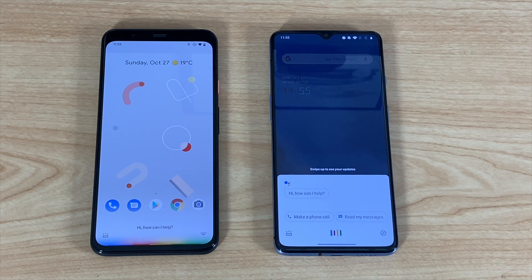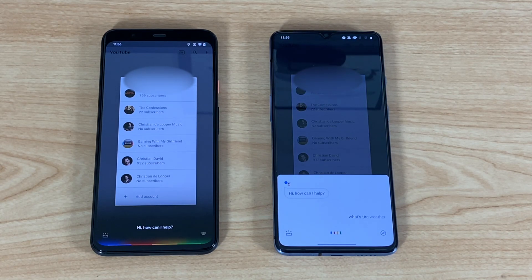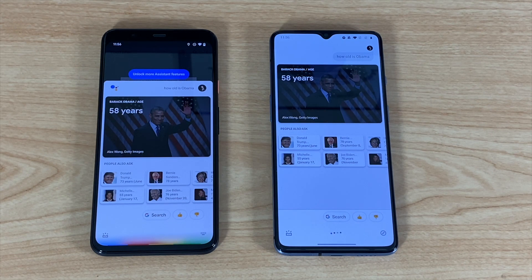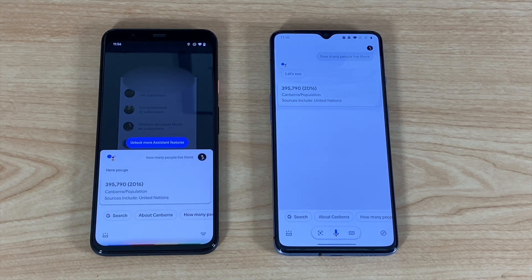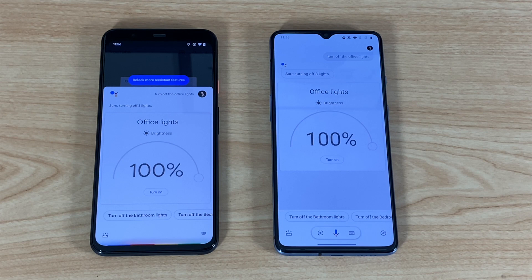Hey Google, open the YouTube app. Hey Google, what's the weather tomorrow? Hey Google, how old is Obama? Hey Google, how tall is he? Hey Google, what is the capital of Australia? Hey Google, how many people live there? Hey Google, turn on do not disturb. Hey Google, turn off the office lights. Hey Google, turn them back on.